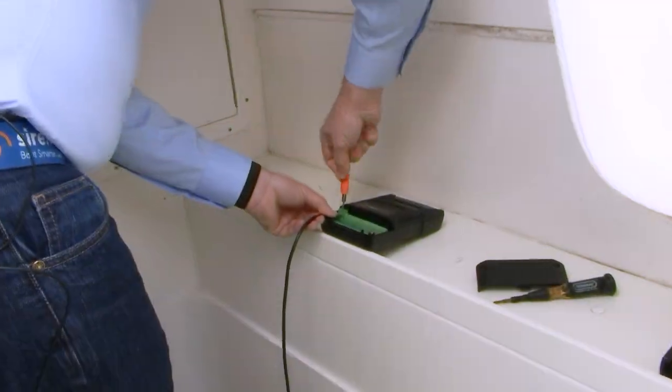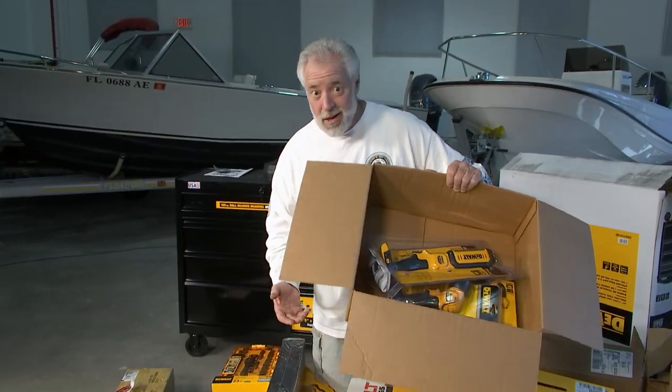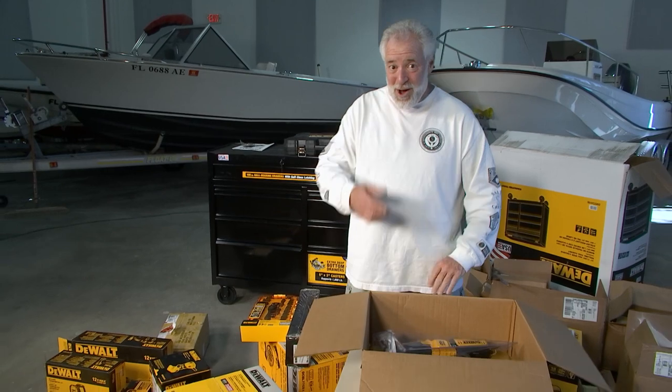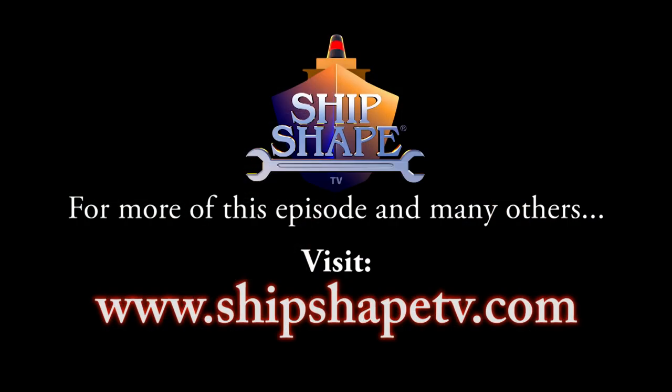But before we get into this new technology, we have to acknowledge all the fabulous companies, like DeWalt and everybody else, who help make Ship Shape TV possible. We'll see you next time. Bye.